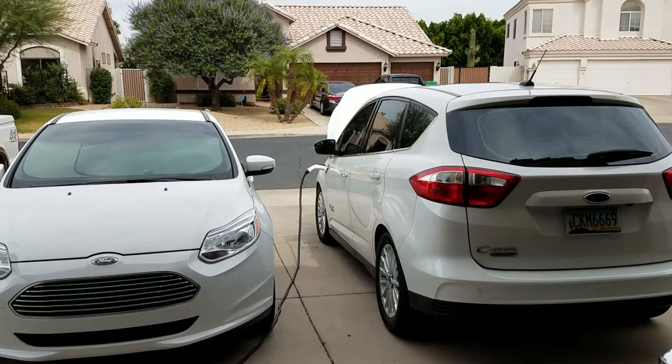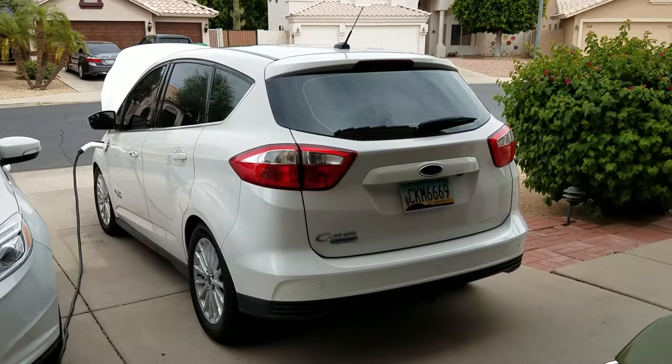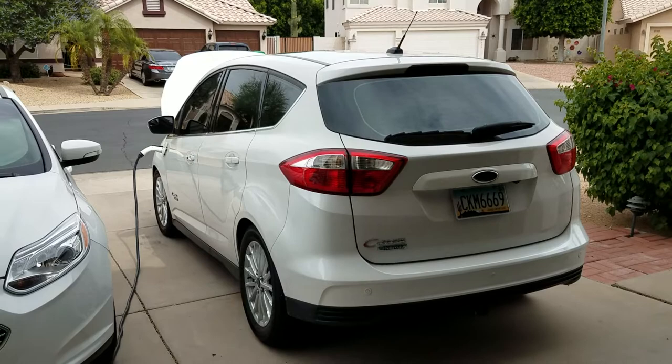I'm going to attempt to explain the differences between a full electric car — which is what you see here, the Ford Focus Electric, a BEV or battery electric vehicle — and a plug-in hybrid car, the Ford C-Max Energi, which they call a PHEV, or plug-in hybrid electric vehicle.